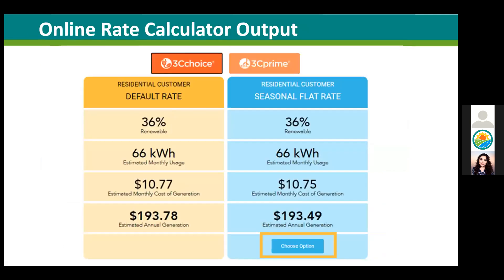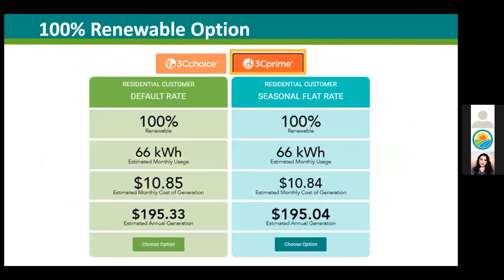Once you enter your information correctly, here's an example of what you will see — a side-by-side comparison of the monthly cost and annual cost of CCCE generation under each option, calculated by applying our new CCC generation options to your existing rate plans. If this encourages you to choose the seasonal flat rate, you can click the button outlined in yellow below and it will take you to fill out a form online to opt in. You can also use the 3C Prime button, which adds a small amount to each pricing option, and the button below allows you to opt in to both 3C Prime and seasonal flat rates.